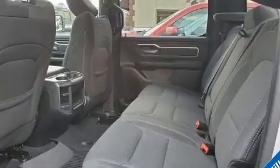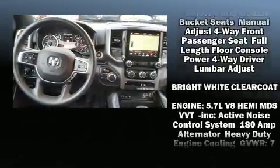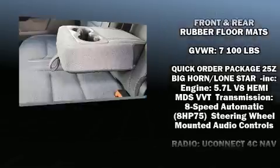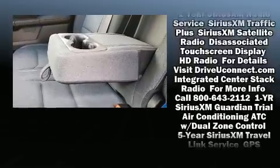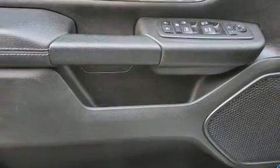Passengers are protected by various safety and security features, including dual front impact airbags, head curtain airbags, brake assist, a panic alarm, an emergency communication system, and four-wheel disc brakes with ABS.